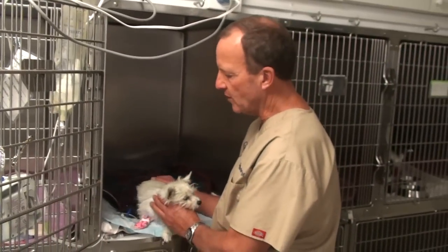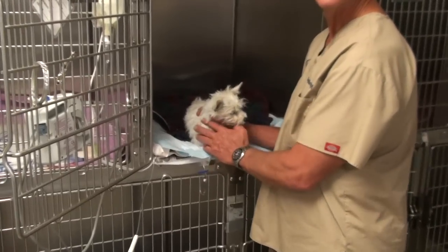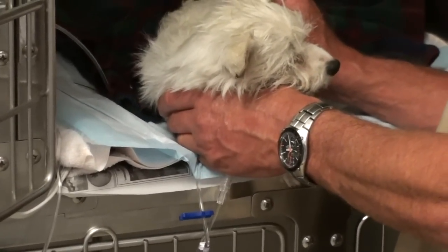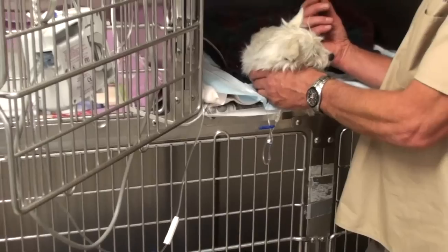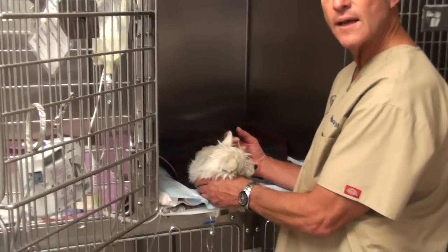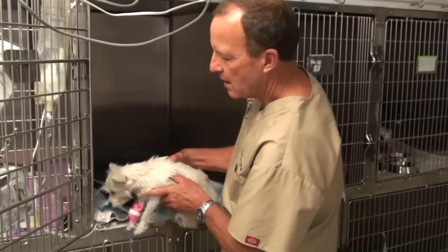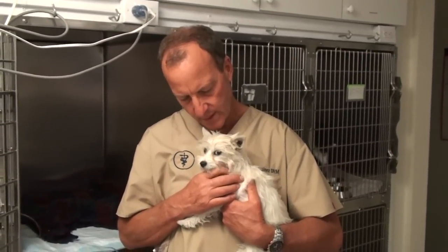Why do we give animals IV fluids? This little puppy is getting IV fluids through a catheter — a small plastic tube inserted into the vein. With the plastic tube in place, we don't have to keep puncturing the vein, which wouldn't hold up anyway and would get leaky. This little guy got hit by a car yesterday and while he's not able to eat or drink, he has to get some fluid — that's what IV fluids are for.